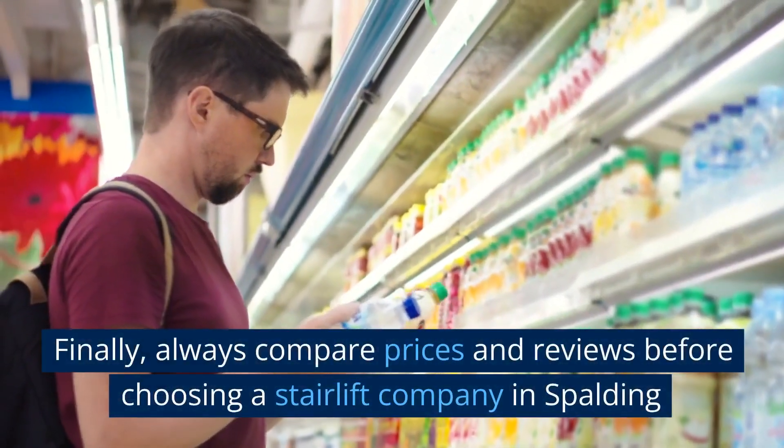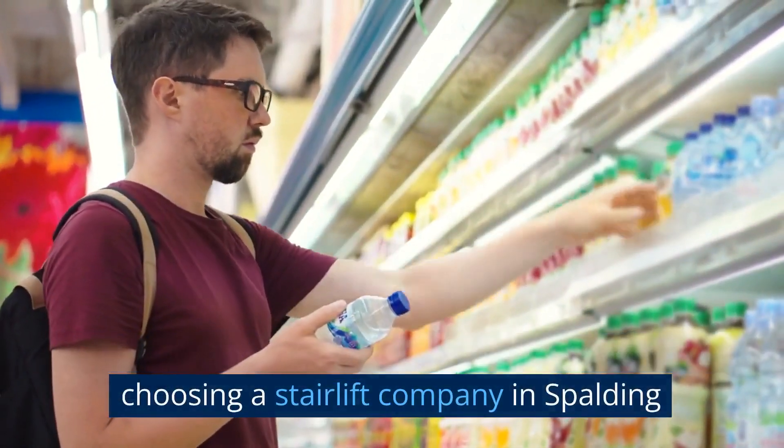Finally, always compare prices and reviews before choosing a stairlift company in Spalding.